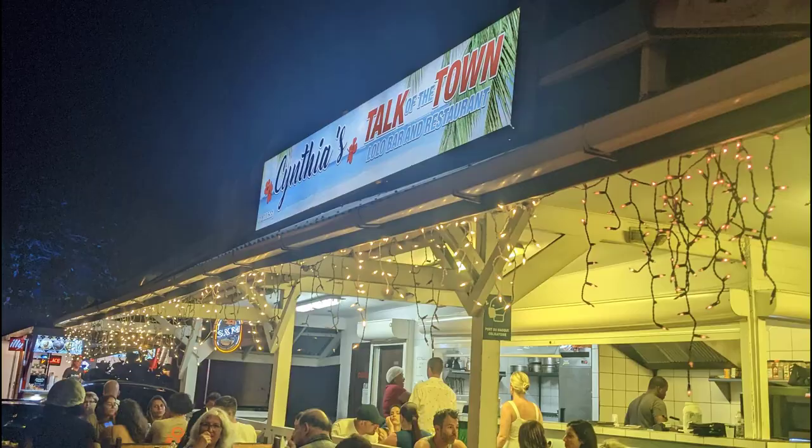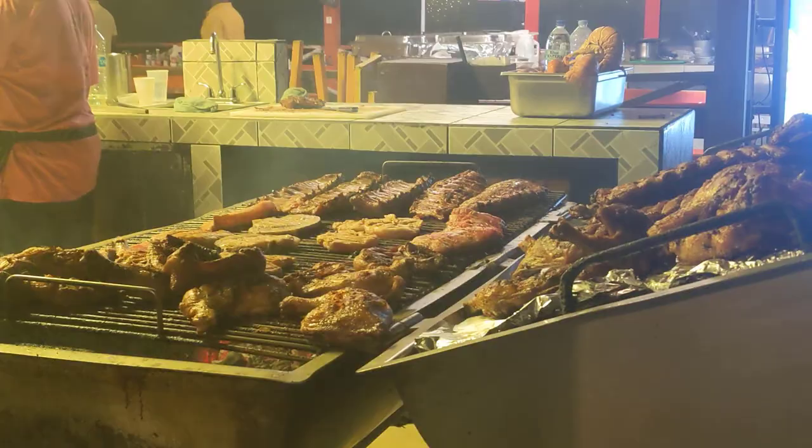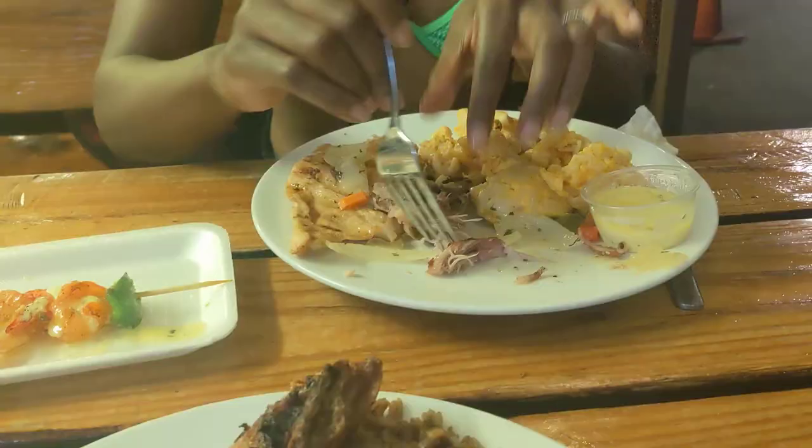For dinner, we went to Cynthia's Talk of the Town Lolo Barbecue. This spot is often packed and they grill the meats right in front of you. Cynthia's has a large barrel grill where most of the cooking is done. The food is solid and it's a filling meal, with pretty decent prices considering the location.